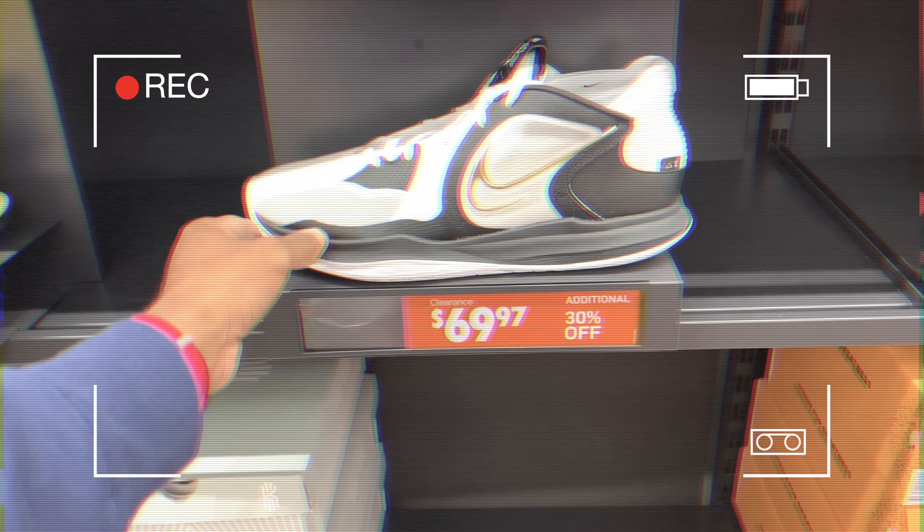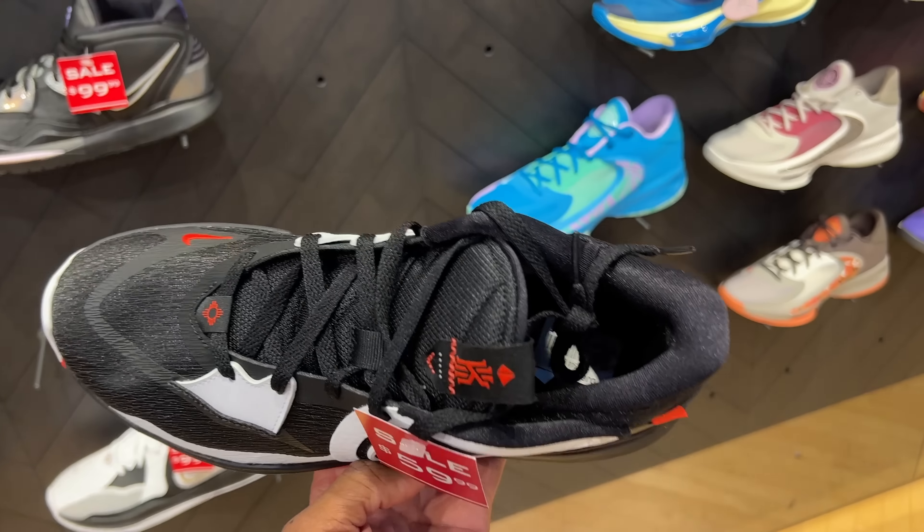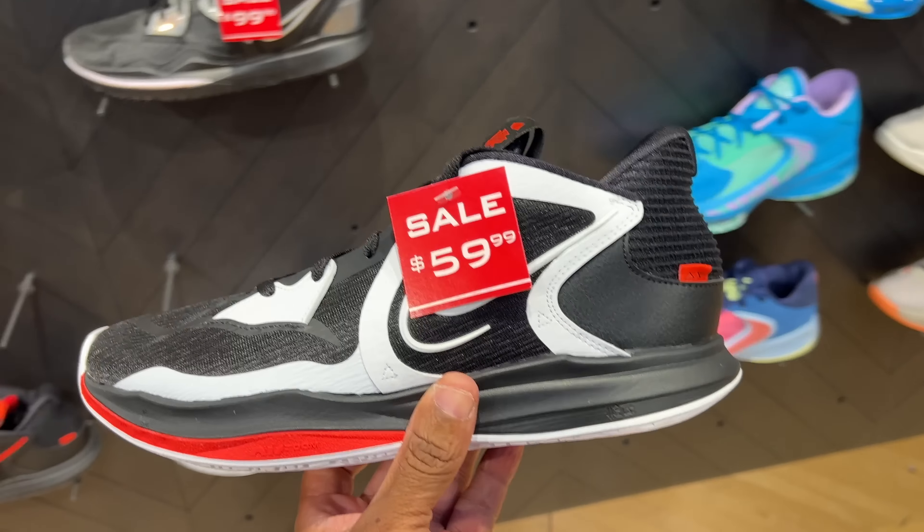I had the Kyries in the building at $69.97, and they're 30% off. Also found these in the Nike outlet. They're here for $59.99 — not bad.